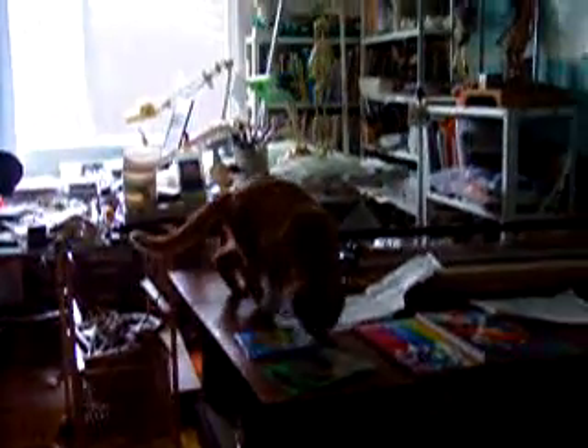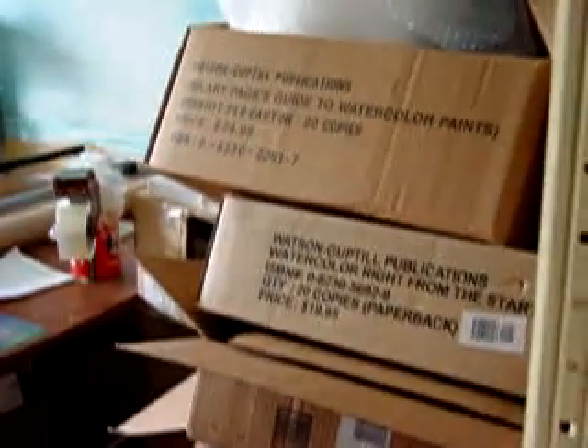And moving in here, there's my work companion, which takes me to my mail order business here — all the mailing stuff, mailing out my books, DVDs, and videos.